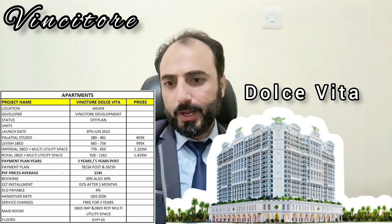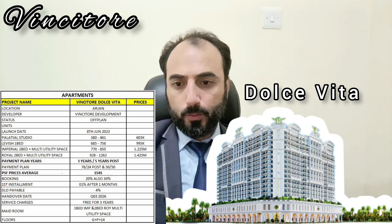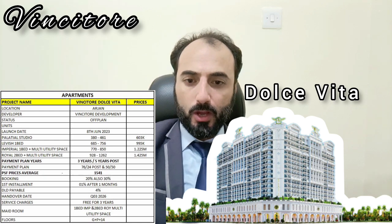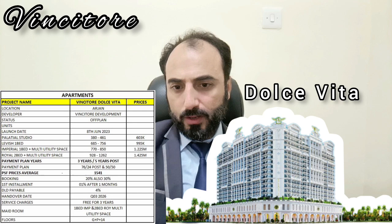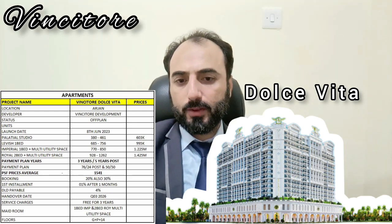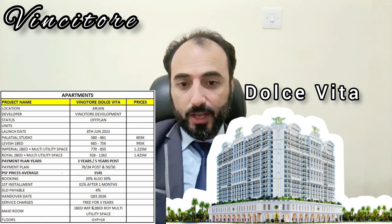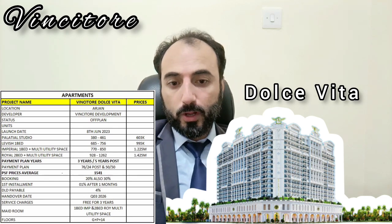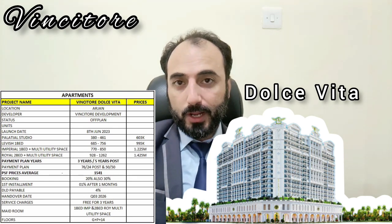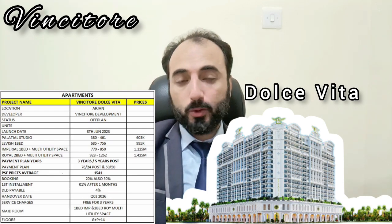We have a Palatial Studio, a Lavish 1-bed, an Imperial 1-bed with multi-utility space, and a Royal 2-bed with multi-utility space. Sizes are 380, 685, 770, and 928 square feet. Pricing starts at 603K for studio, 995K for 1-bed Lavish, 1.225 million for 1-bed Imperial, and 1.425 million for the 2-bed Royal.